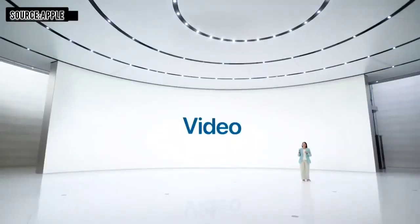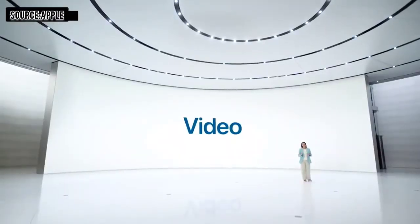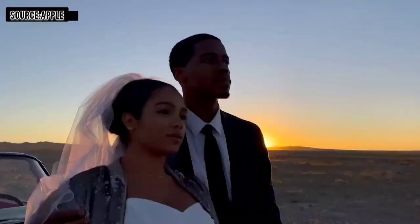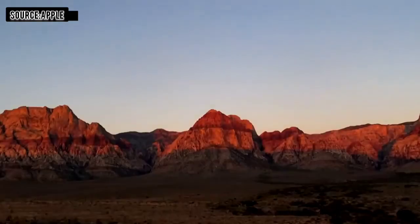For video, iPhone continues to lead the industry with the highest quality video. We're adding night mode time-lapse with longer exposure and brighter frames when using a tripod.